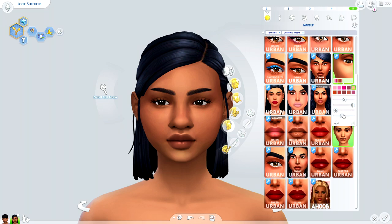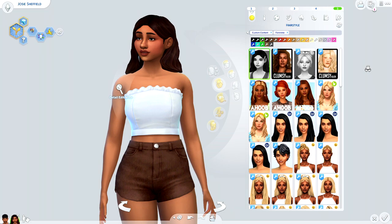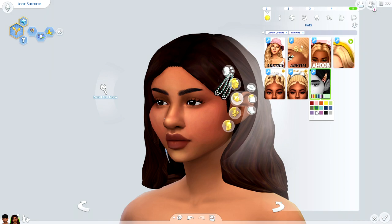I went a little overboard downloading hairs — so many different styles from all different types of creators. The first one I believe is by Dog, though don't quote me on that. One thing I noticed about this particular hair, although beautiful and perfect in almost every way, is the specular layer is on ten — very very shiny and super intense, almost taking away from the hair itself. There's also a cute little accessory to add more personality to your sim's hairstyle.